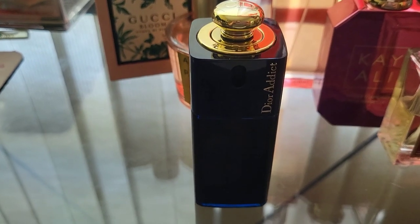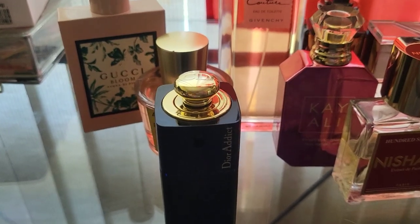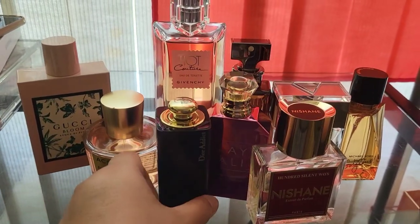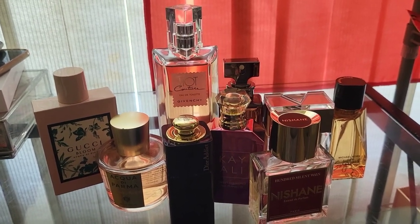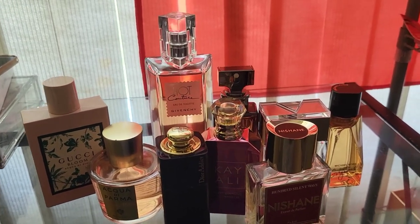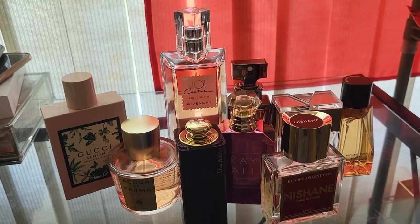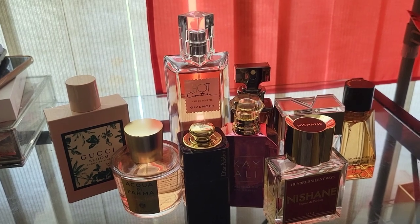So that's it for now, guys! These are the new perfumes added to my collection since the beginning of June. I'll be doing this haul video every end of the month going forward, and I'll also film a declutter video if I have one. Thank you for watching — please help me by subscribing, liking this video, and sharing it. See you on my next one, bye bye!